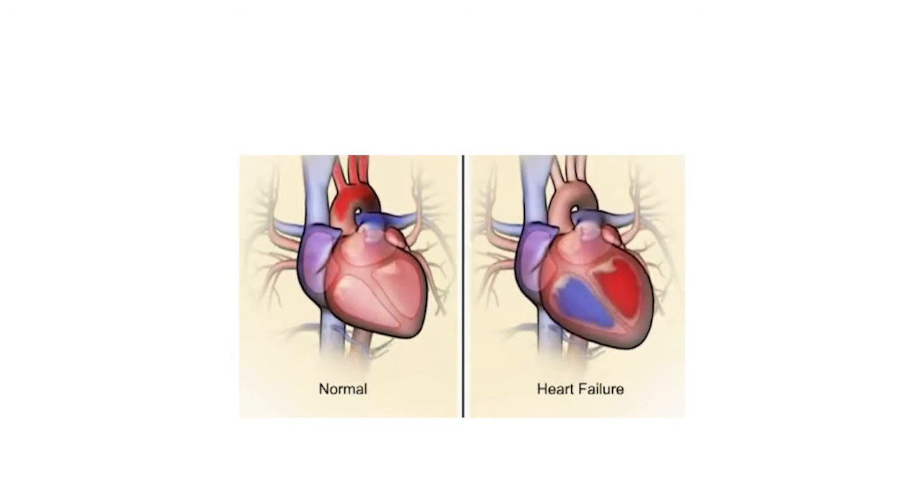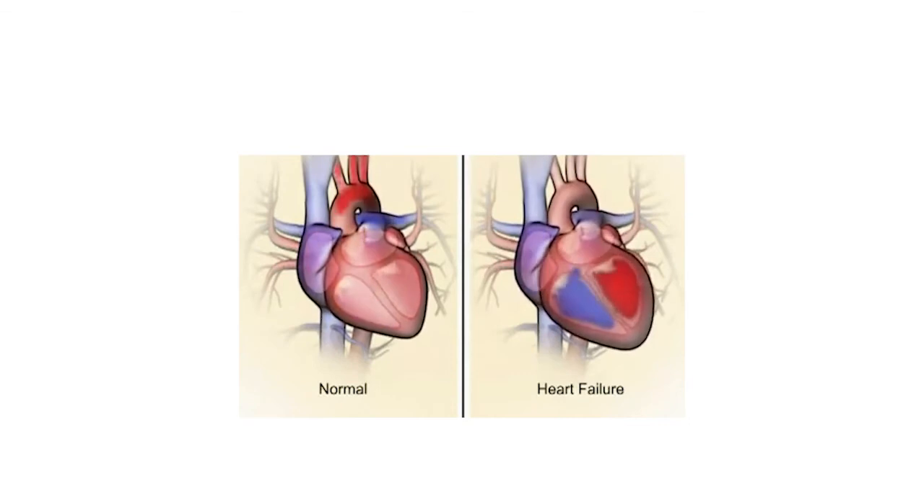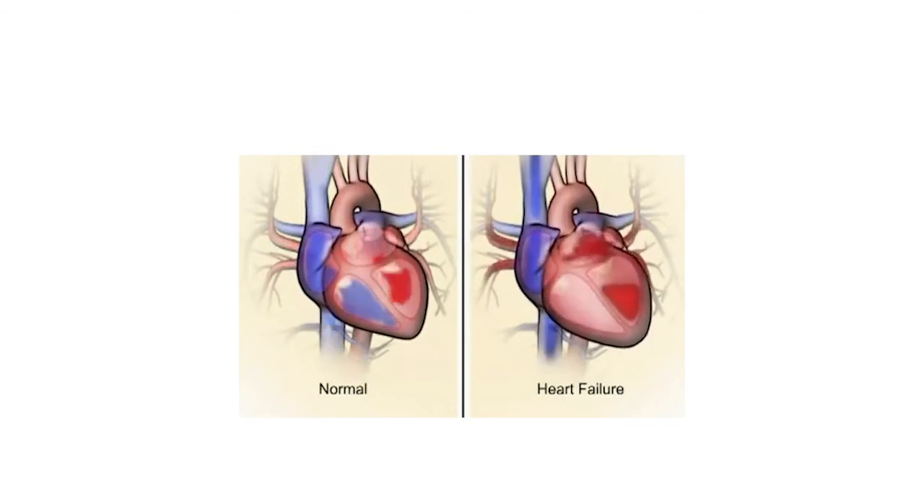When the muscle of the left ventricle becomes damaged, it is no longer able to pump and squeeze as efficiently as it should. This means the body does not receive a sufficient supply of blood for its needs, as it relies on enough oxygen-rich blood in order to function properly.